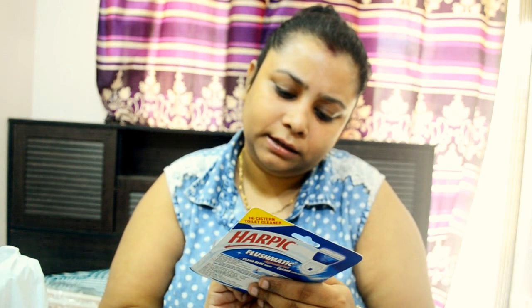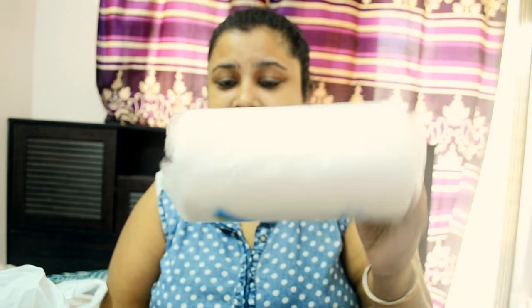Then I got Harpic Flushmatic in aquamarine, some naphthalene balls — it's called Twin Hour — kitchen tissue rolls because I was out of them, and a toilet cleaner. There's nothing fancy about these but they're all essentials.